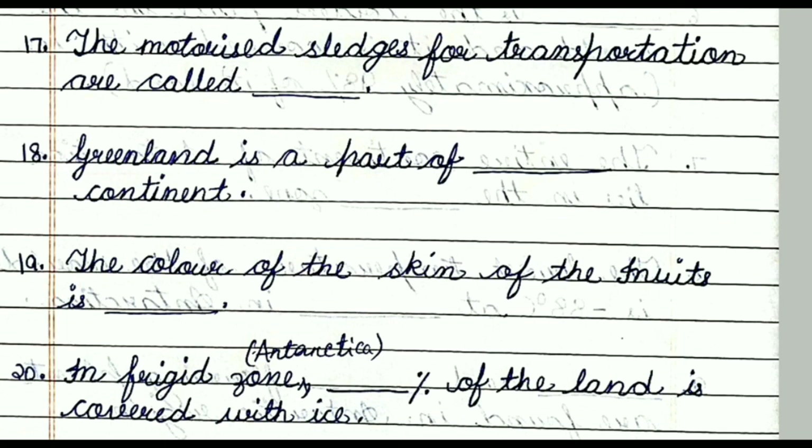Question number nineteen: The color of the skin of the Inuits is dash. The answer is copper yellow.